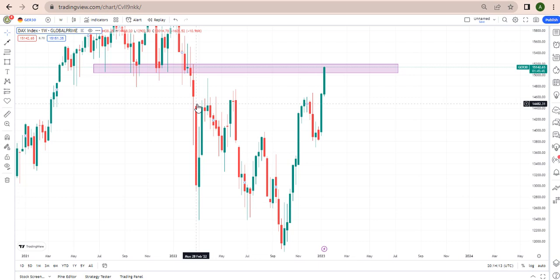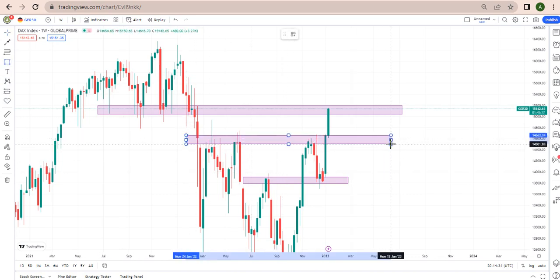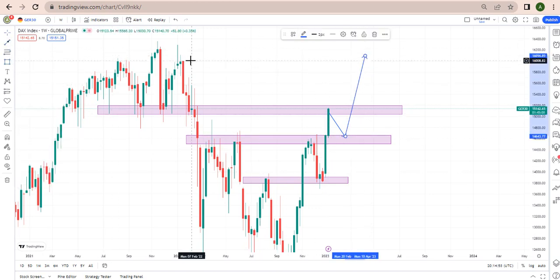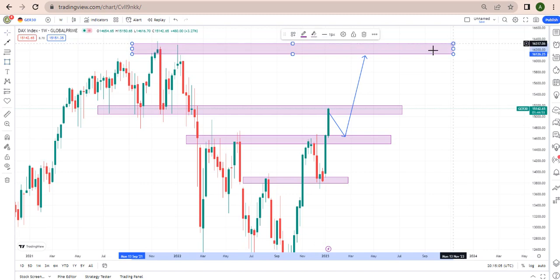Looking at this, I'm expecting US30 to be selling this week. I'm expecting it to be selling — better if price respects the zone. Because when in a bullish trend, I'm expecting price to pull back down for some days, then keep going back up all the way to this resistance zone. That's the simple strategy I'm using to trade.